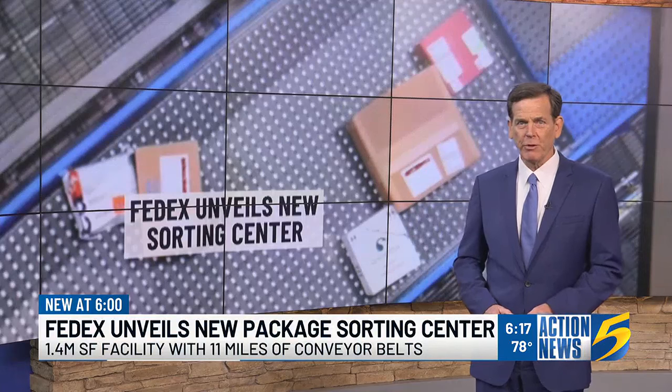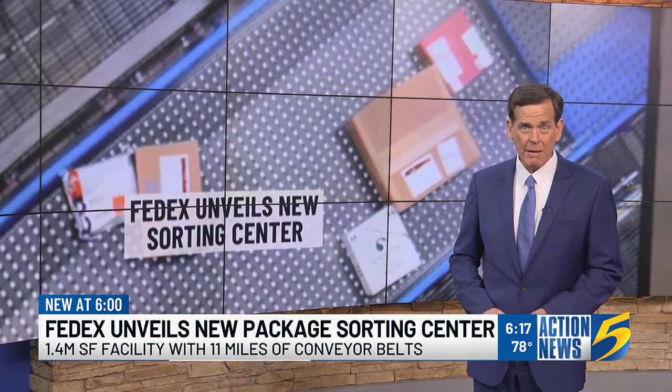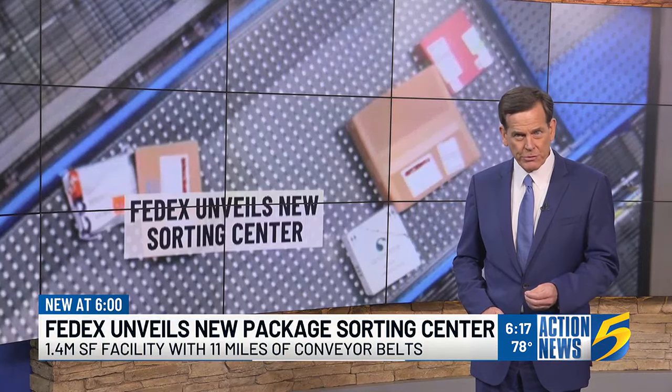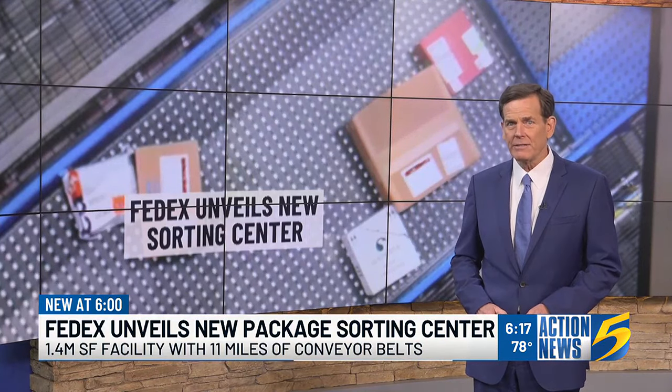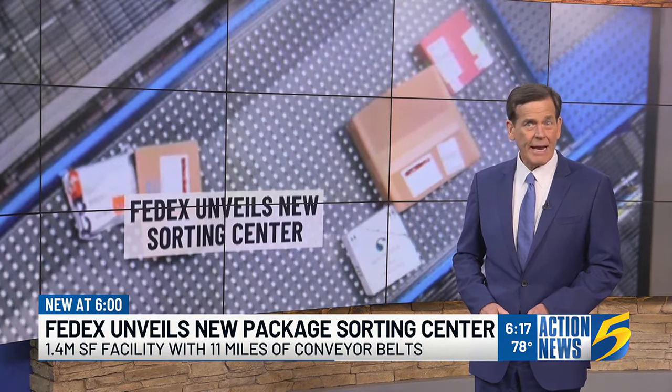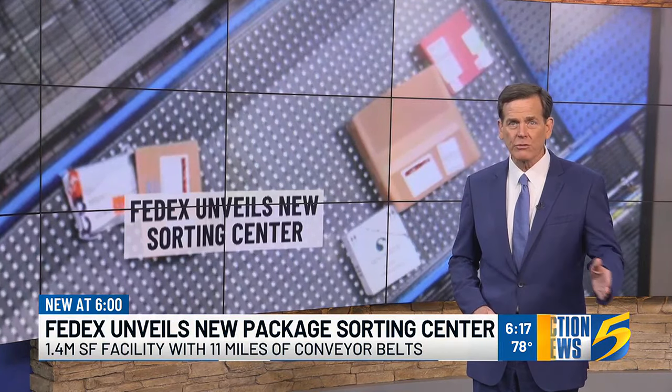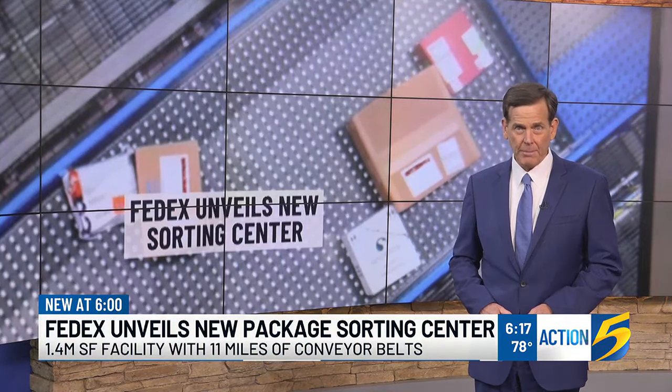500 FedEx employees work inside that new $1.5 billion Memphis World Hub sorting facility, including 85 new positions focused on keeping all that high-tech gear operating. FedEx has begun building an exact replica of the new sorting center right next door to prepare for the company's future.